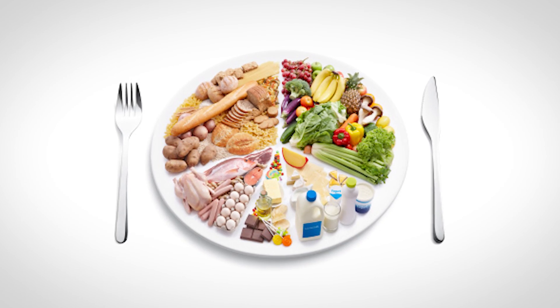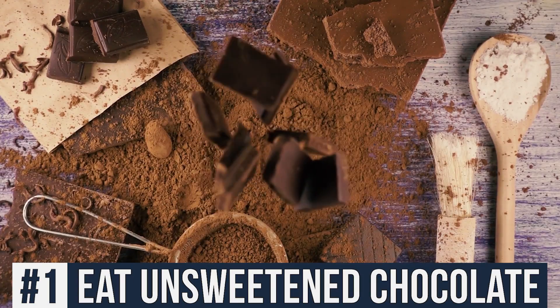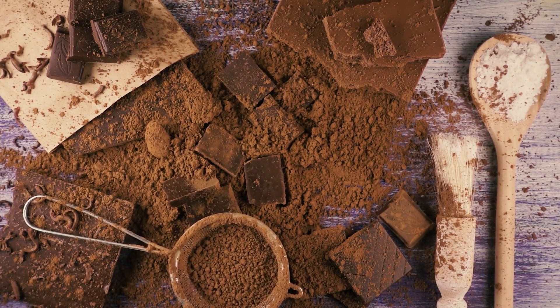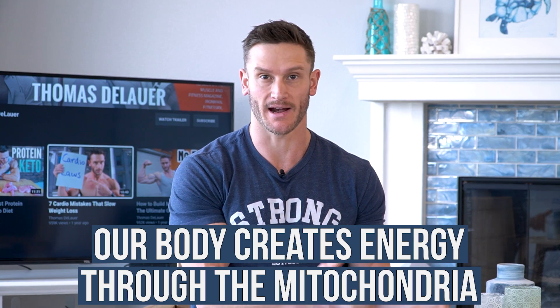The first thing I want to jump into are foods. The first one you're going to love me for — it's going to be chocolate. Eating unsweetened or at least stevia or monk fruit sweetened chocolate has huge effects. Whenever we want more energy, our body creates that energy through the mitochondria. But when we deprive ourselves of energy, like when we're fasting or doing caloric restriction, the body tries to get really efficient at creating energy, so the mitochondria gets more effective.